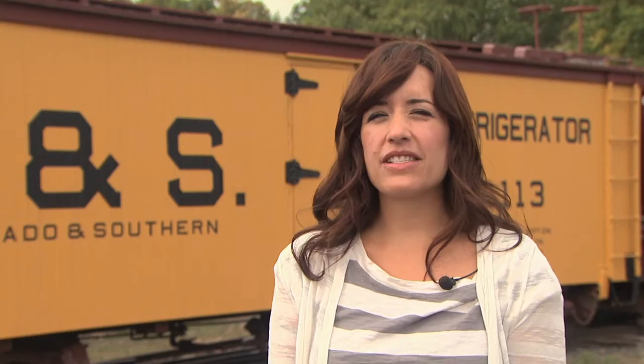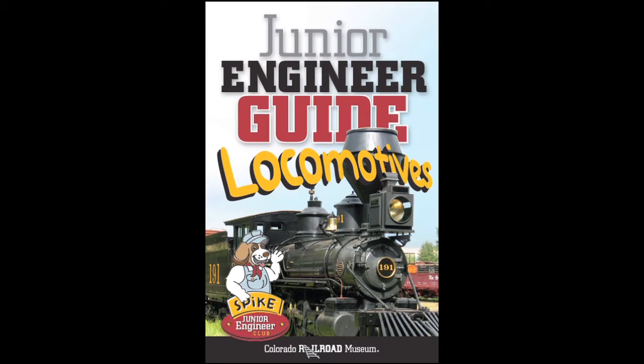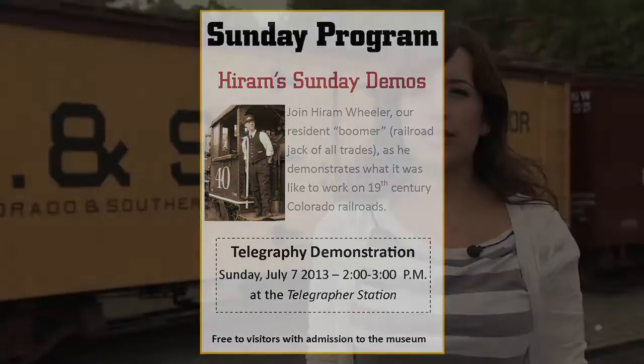Families will discover lots of fun opportunities for learning at the museum. On Tuesdays at 10, there's story time for children ages 2 and up. Children ages 2 to 13 can soon join the Junior Engineer Club and receive lots of discounts and free admission to the museum. Our new Junior Engineer activity books will soon be available in our store to help guide your child's experience. You can also join us at our parent and child workshops for a fun, hands-on way to learn about Colorado Railroad history together. Visitors of all ages can join us on select Sundays for Hiram's railroad demos — free with admission — which bring railroad artifacts to life and give visitors a sneak peek into the world of railroading, past and present.